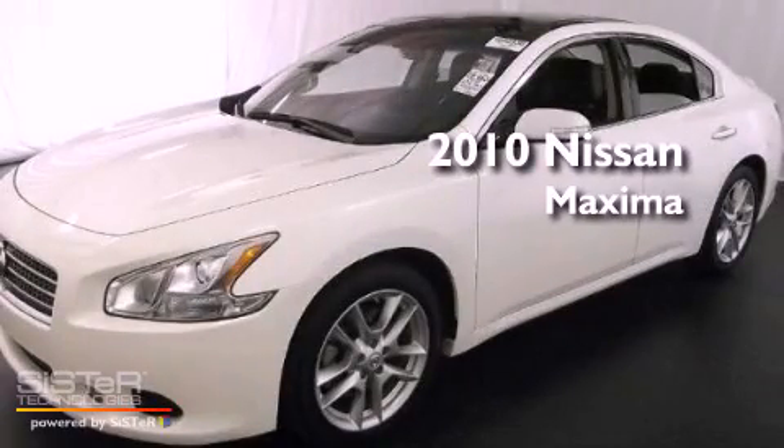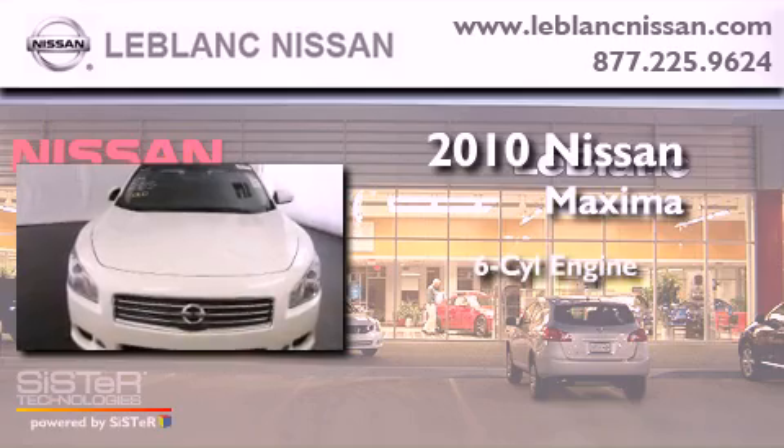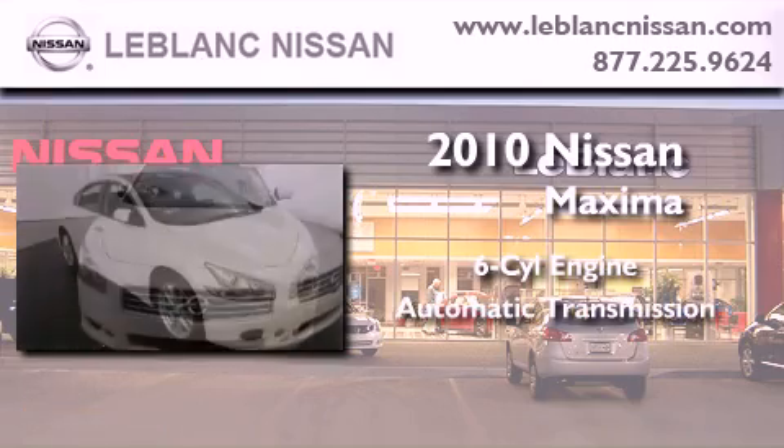This is a certified pre-owned 2010 Nissan Maxima. It features a six-cylinder engine and an automatic transmission.